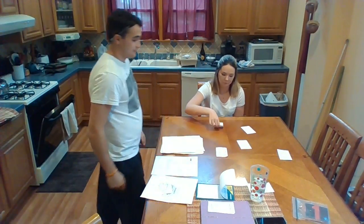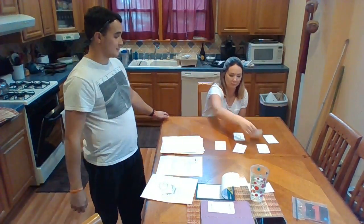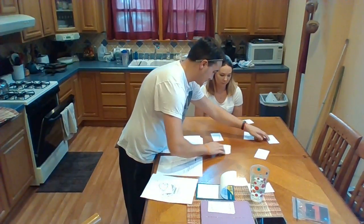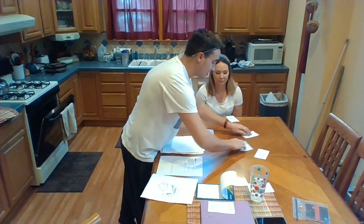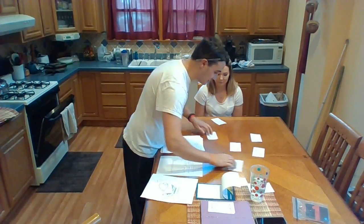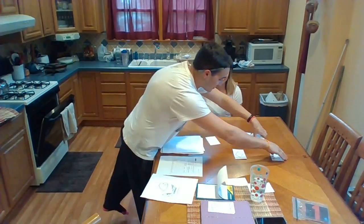Match. Great job. Match. Awesome job, Kristen. Match. Great job. Match. Awesome job, Kristen. Way to go. Match. Awesome job, Kristen. Way to go.